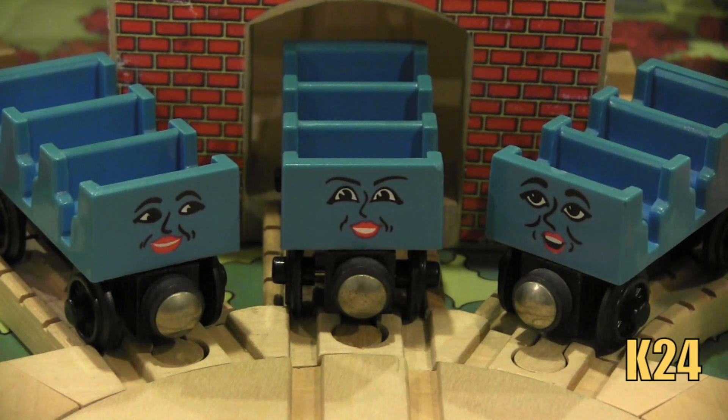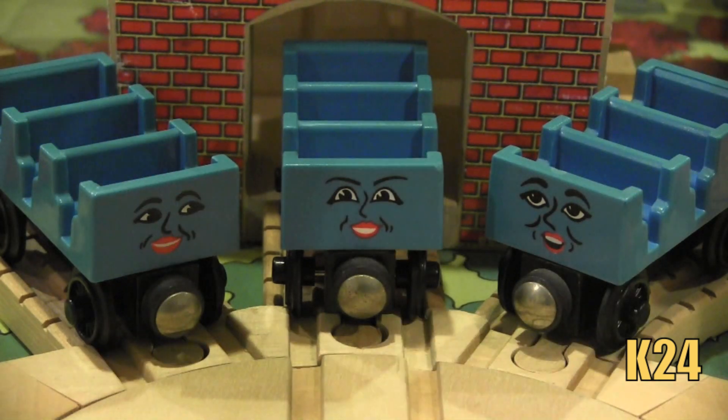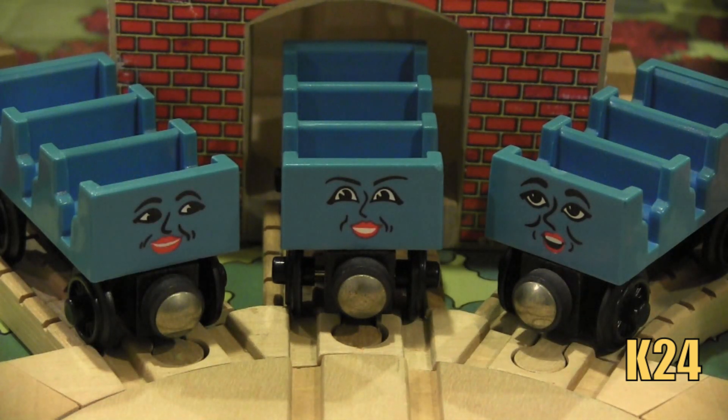They also appear in a book called Very Old Engines. They're making a documentary about Skarloey and Rheneas for their 100th birthday, and they use the same technique by putting a piece of plywood along the top. The film crew sets their TV equipment up there and they can film. And that's really all we ever see of Ada, Jane, and Mabel in the Railway Series.